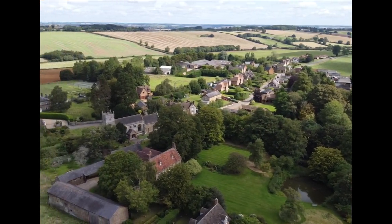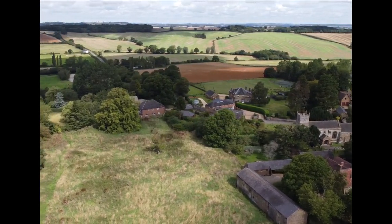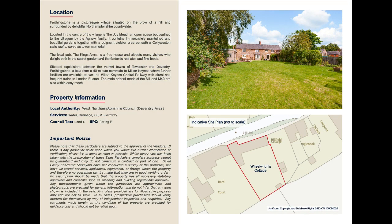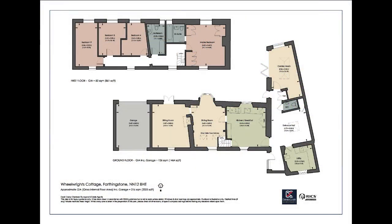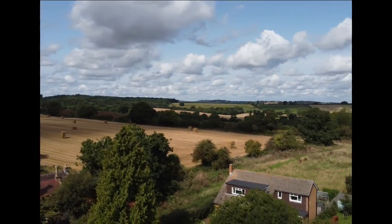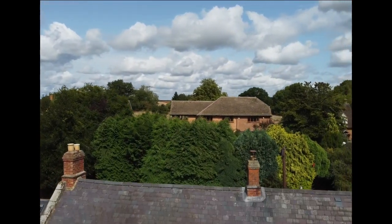Farthingstone is a picturesque village, situated on the brow of a hill and surrounded by delightful Northamptonshire countryside.